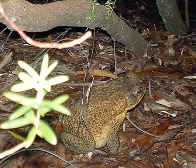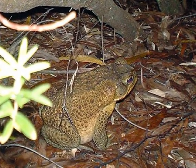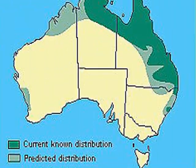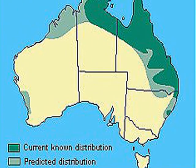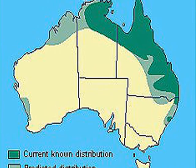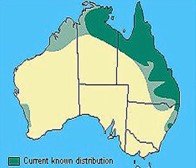Cane toads blend very well with their environment. During the winter days in southern Queensland, they've spread north all the way to the end of the York Peninsula and are now threatening Darwin. It's bleak.